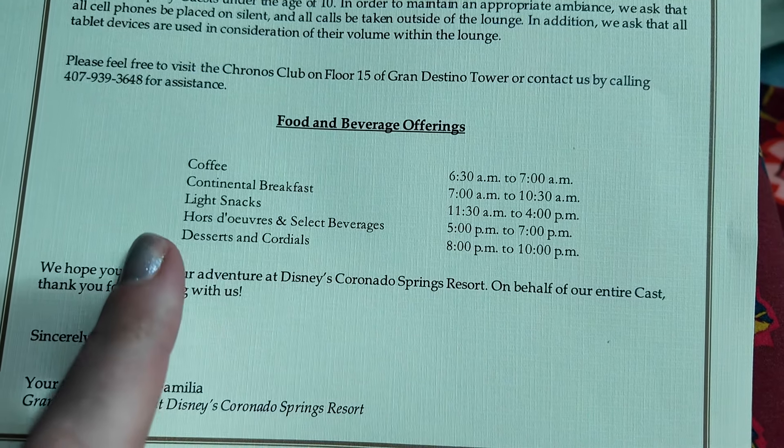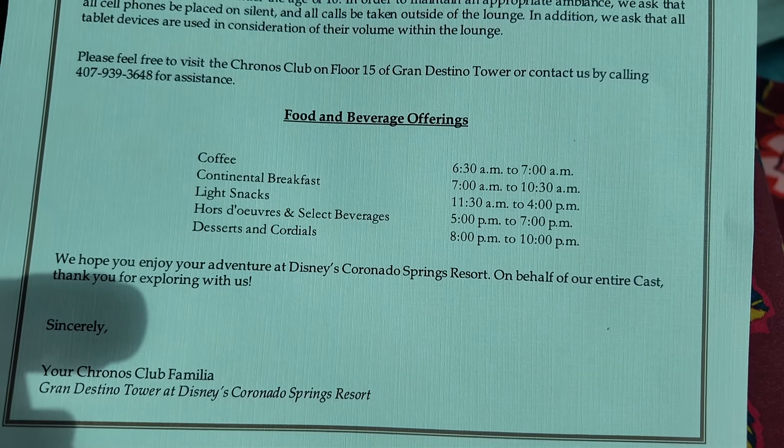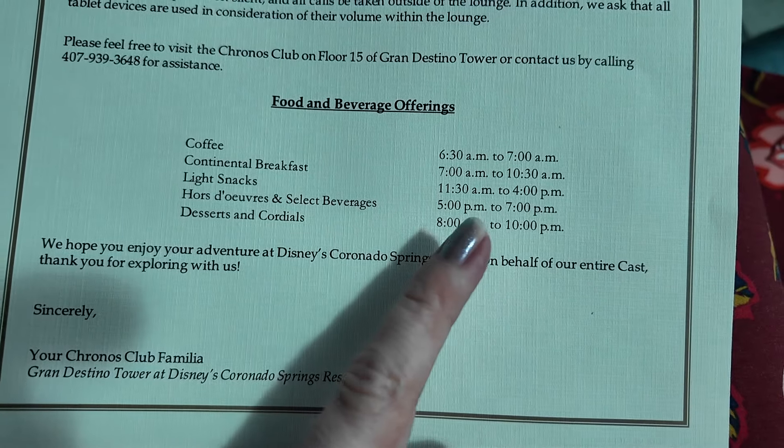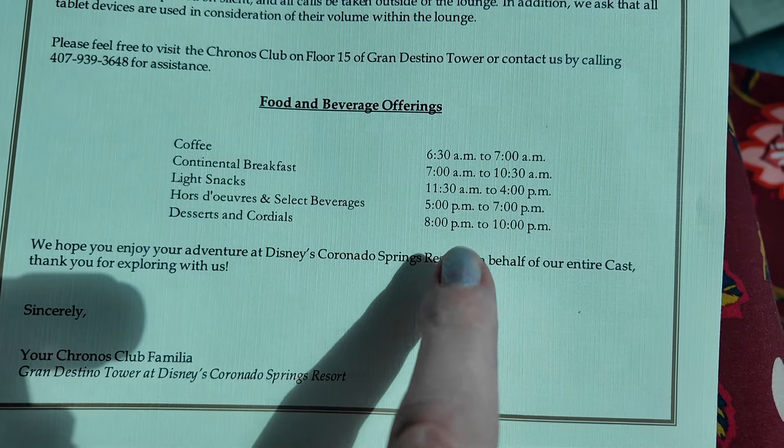These are the timings for the food and beverage offerings. You've got coffee in the morning, continental breakfast from 7 till 10:30, light snacks 11:30 till 4, hors d'oeuvres and select beverages from 5 till 7, and then desserts from 8 till 10.